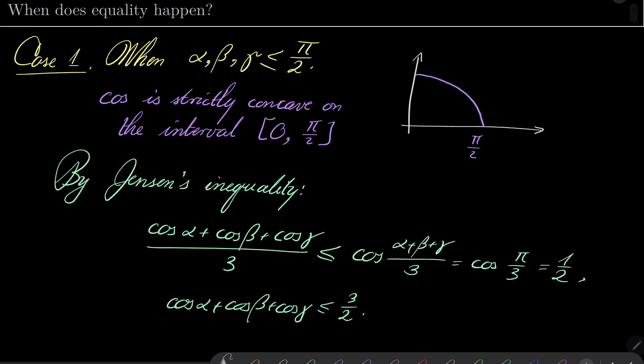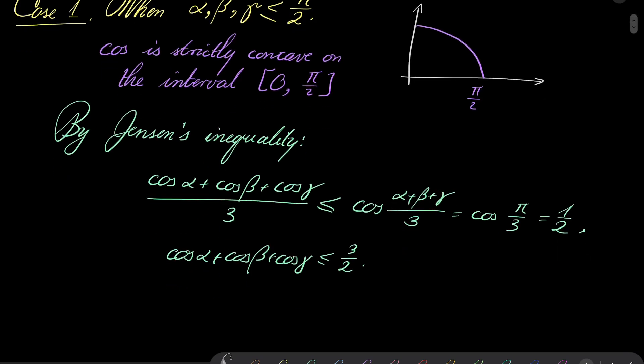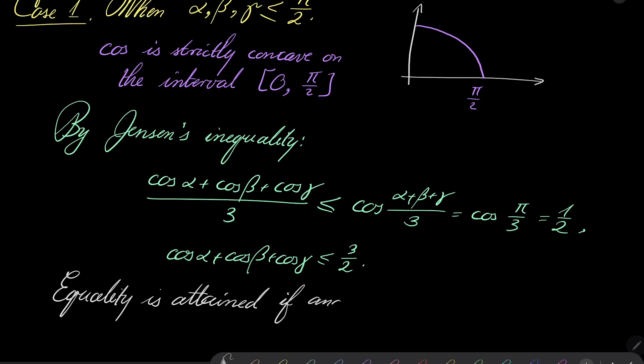Since our function is strictly concave, we know that equality happens if and only if all of the angles are the same — that is, equal to pi over 3. So equality is attained if and only if alpha, beta, and gamma all equal pi over 3, i.e., when our triangle is equilateral.